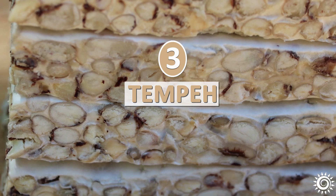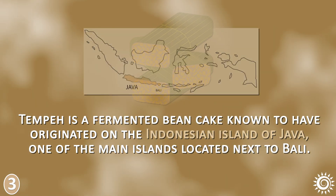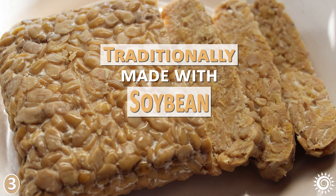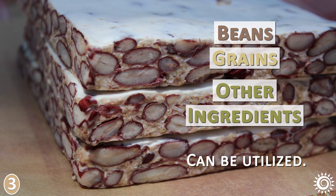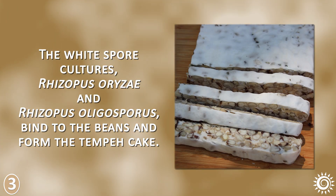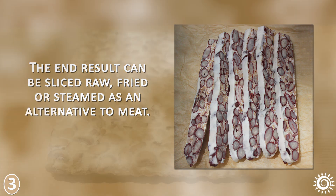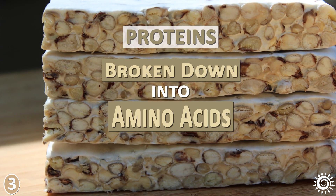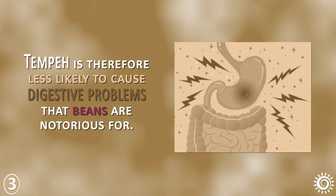Number 3: Tempeh. Tempeh is a fermented bean cake known to have originated on the Indonesian island of Java, one of the main islands located next to Bali. It is traditionally made with soybean, but any type of bean or a mixed combination of beans, grains, or other ingredients can be utilized. The white spore cultures Rhizopus orizi and Rhizopus oligosporus bind to the beans and form the tempeh cake. The end result can be sliced raw, fried, or steamed as an alternative to meat. When we ferment foods like beans used to make tempeh, the proteins are broken down into amino acids that can be readily assimilated. Tempeh is therefore less likely to cause the digestive problems that beans are notorious for.